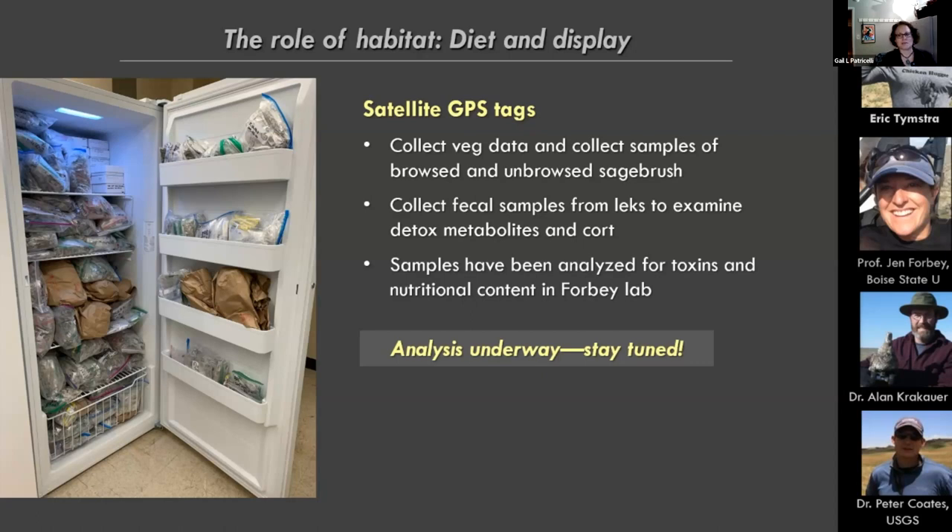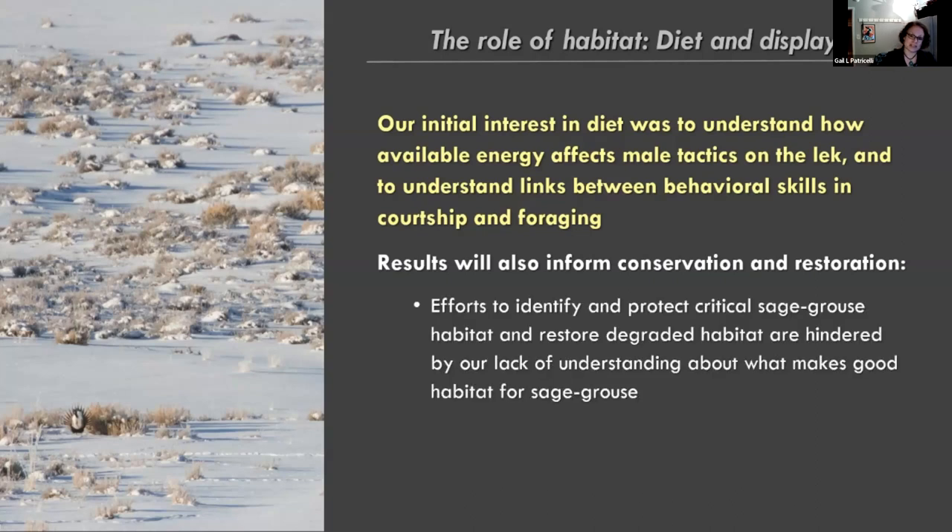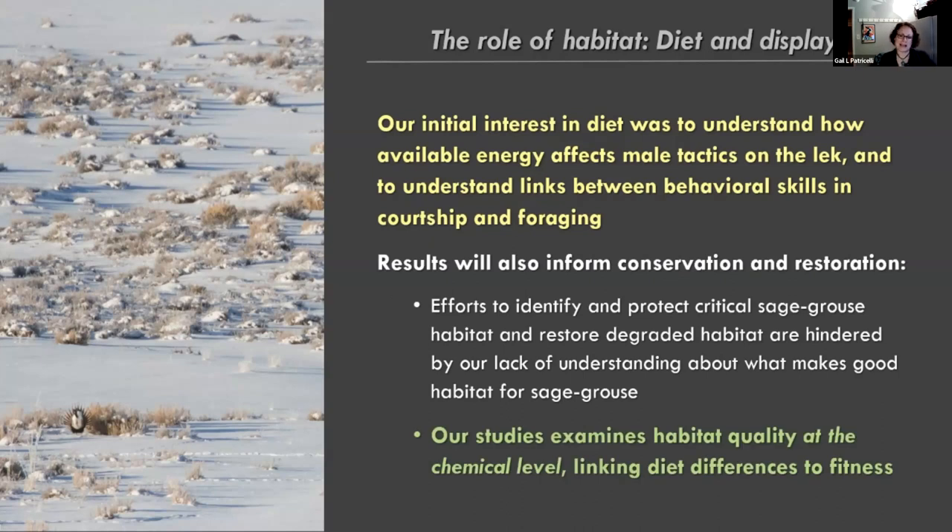This basic research question — whether males more efficient at foraging and finding good food are also better at courtship tactics on the lek — connects directly back to conservation. The work is important for understanding what makes good sagebrush habitat at the chemical level, because sagebrush is everywhere and yet it does not all seem to support healthy sage grouse populations. Understanding habitat quality comes down to chemistry, and there's still a lot we don't know about what the birds are choosing for.